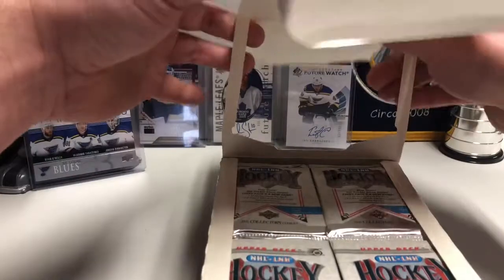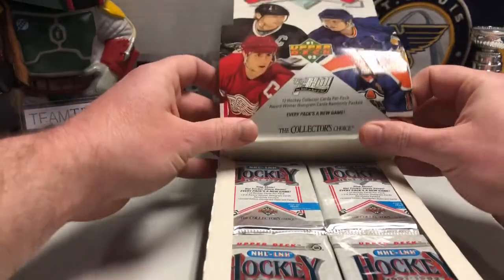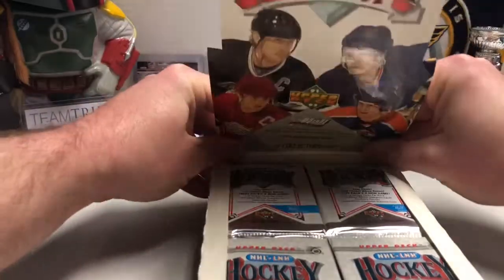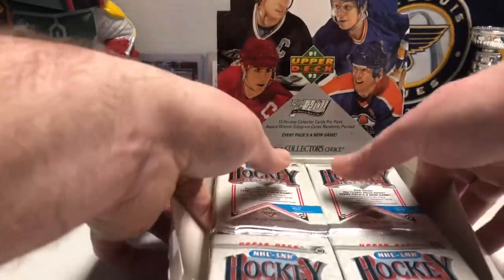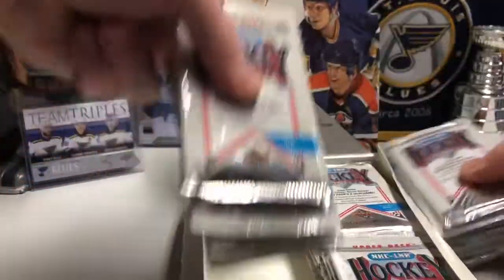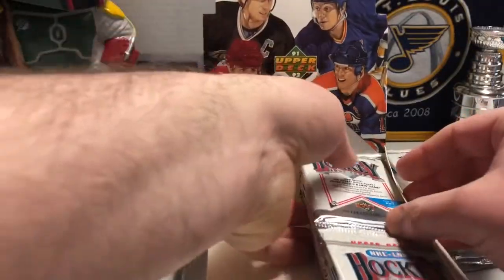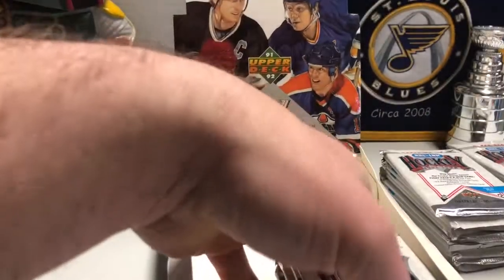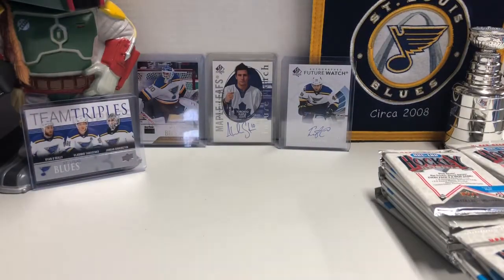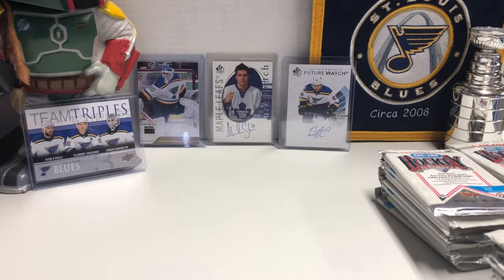There are, I think, 36 packs in this box, so it's going to be a long video. You guys might want to buckle up. The old classic real heavy foil Upper Deck packaging, and if I remember correctly, the cards are going to be completely unorganized in here — just kind of randomly thrown into the pack.